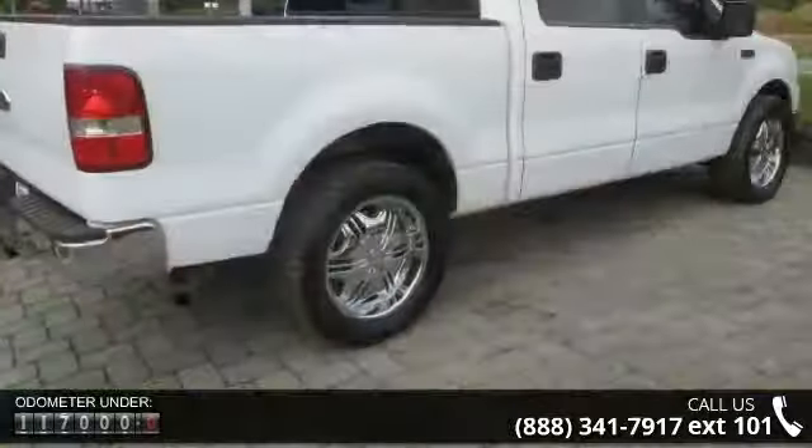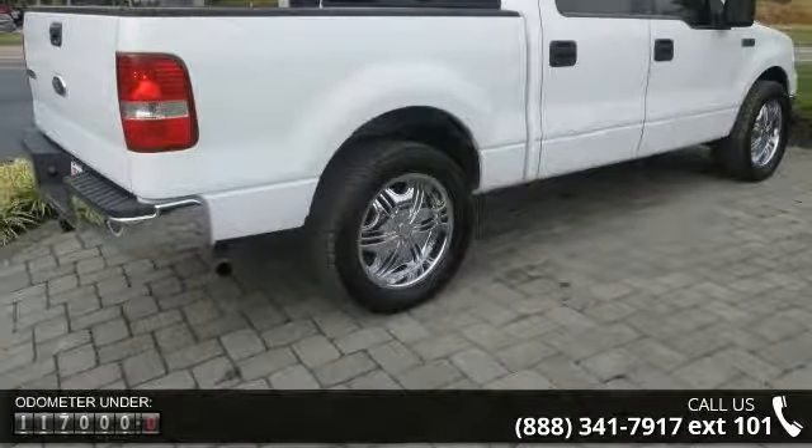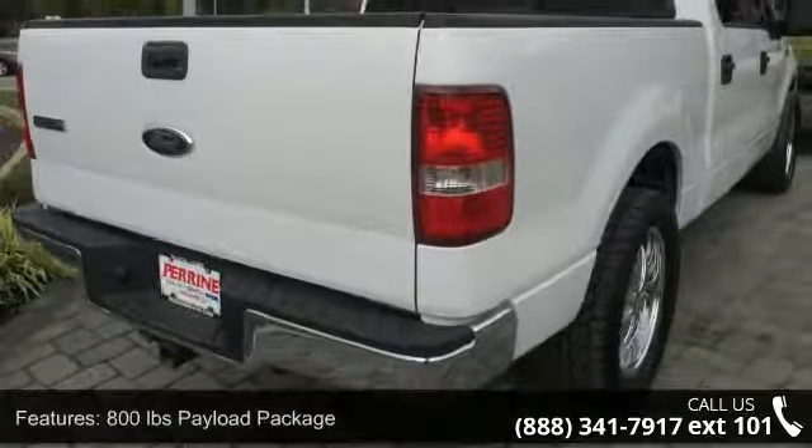Some of the top features included with this vehicle are an 800 lb payload package, 4 speakers, air conditioning, power steering, power windows, and remote keyless entry.